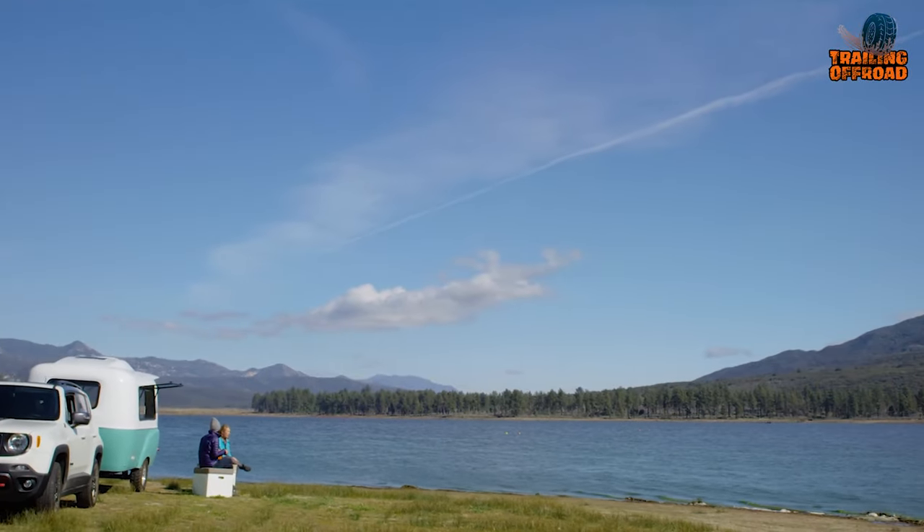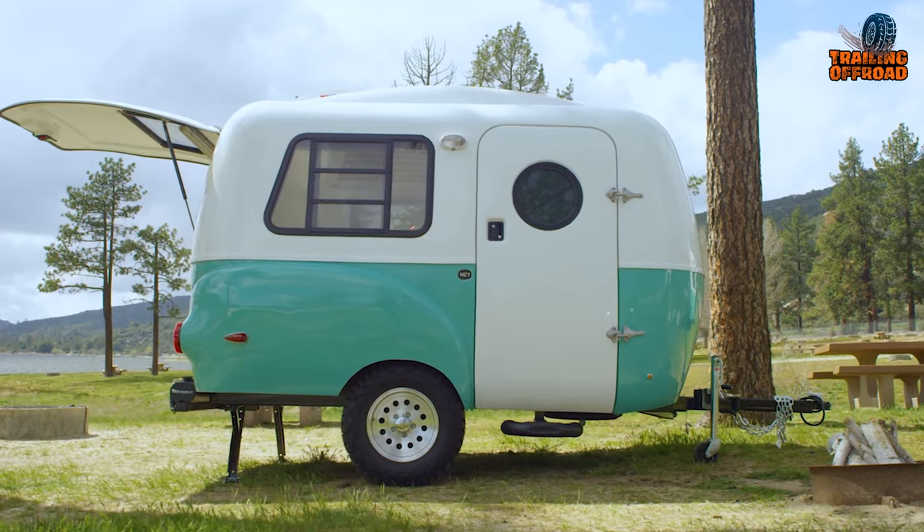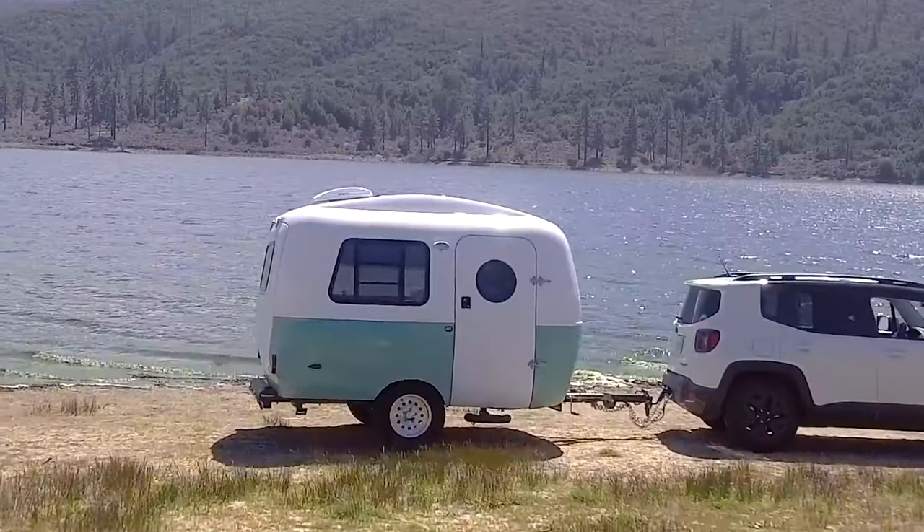In summary, the Happier Camper HC1 Mini Camper Trailer is a game changer in the world of lightweight camping.